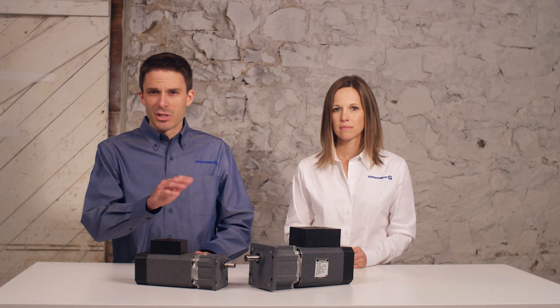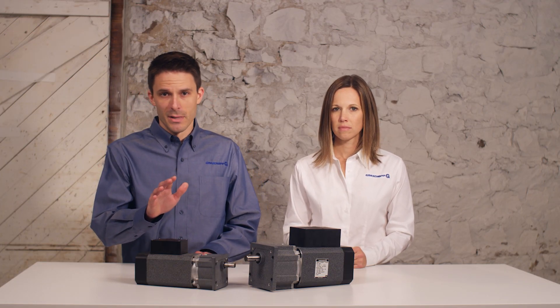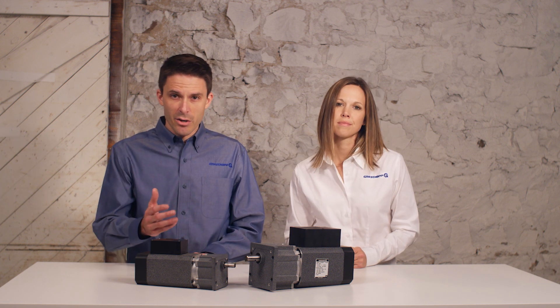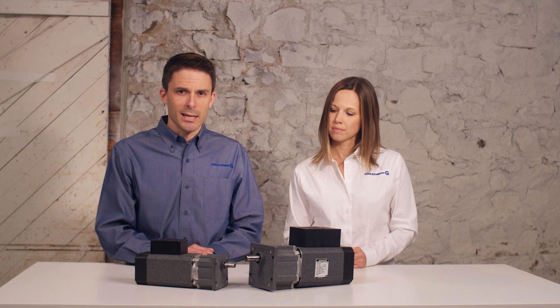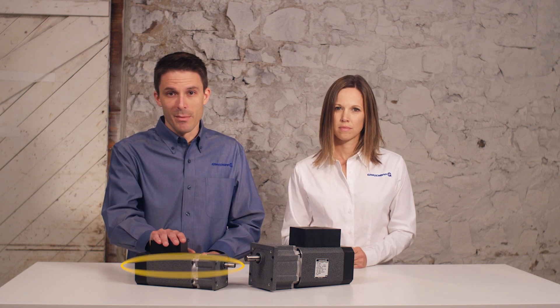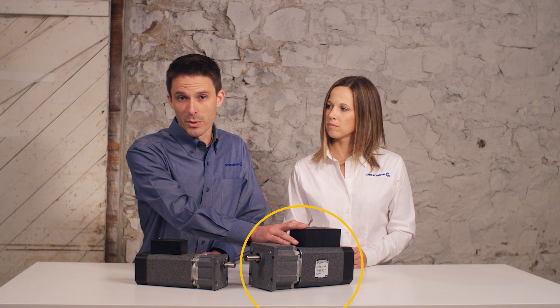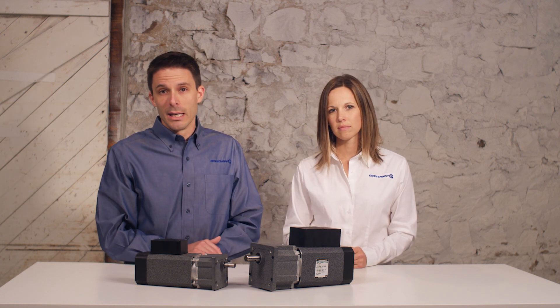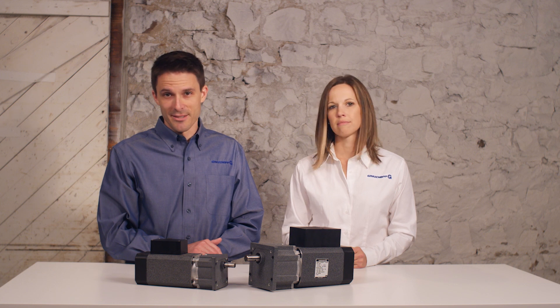Take duty cycle — it can have a significant impact on motor size. If your application calls for the motor to run periodically, like in a security gate, the shorter operating times allow a smaller motor to put out as much power within that short time as a larger motor would running continuously. This is because the off time for the intermittent duty motor allows excess heat to be released.